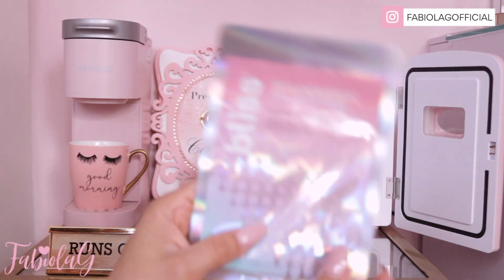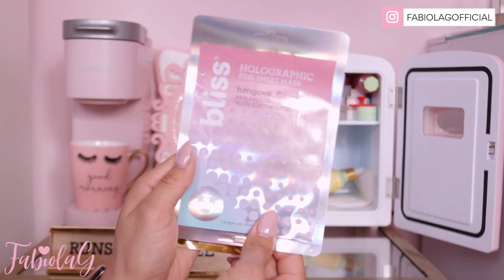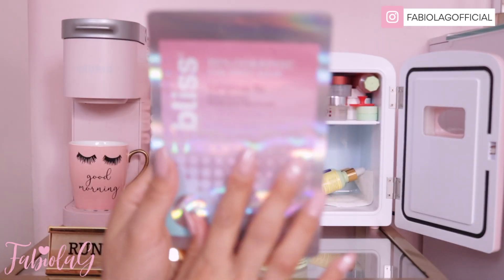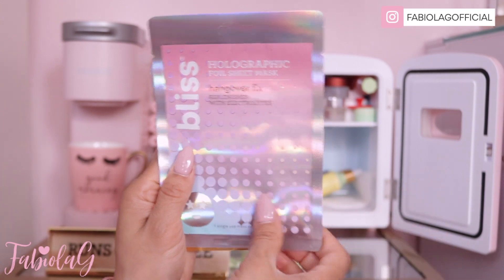On the bottom I have some sheet masks. I have this one from Bliss — it's the Hangover Fix. It replenishes, it has electrolytes, and if you have really dry skin one of these will do the trick. It just moisturizes your whole entire skin.